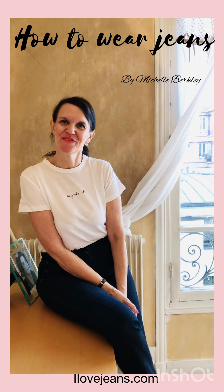Hi, my name is Michelle Barkley, I'm 53 years of age, I'm from Prestwich, Manchester, and I live in Paris in the 16th arrondissement. Sam from ilovejeans.com has asked me to talk you through my three favorite jeans outfits.